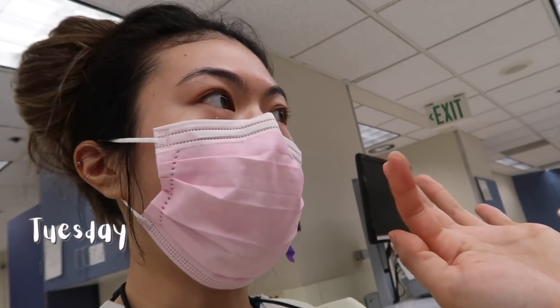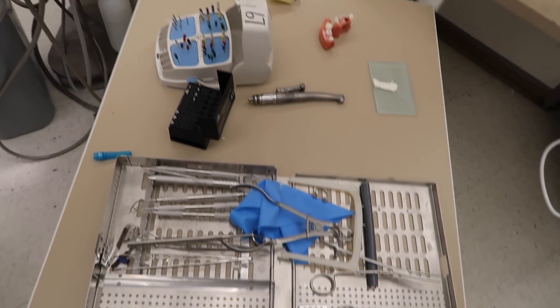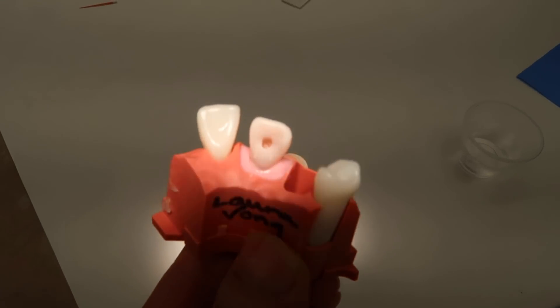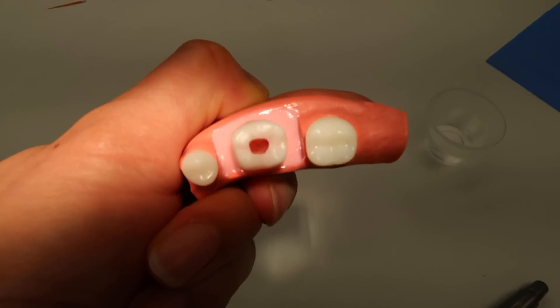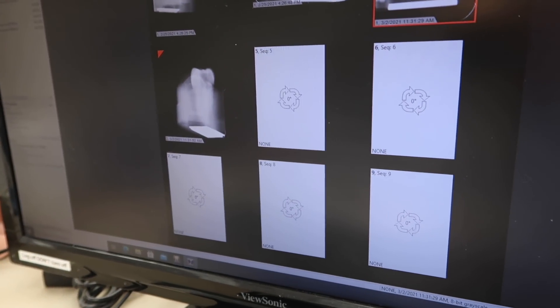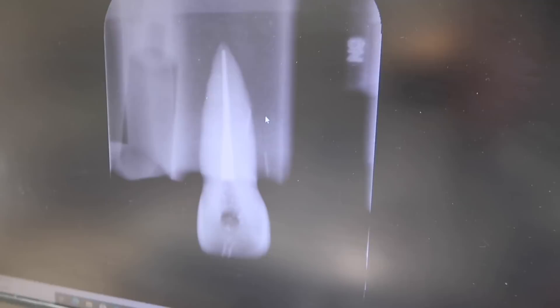Just finished the Mock REB Endo competency and my station's kind of a mess right now. I accessed number 30 - here's what the access looks like - and my final.